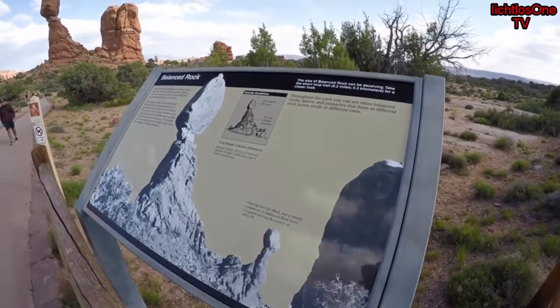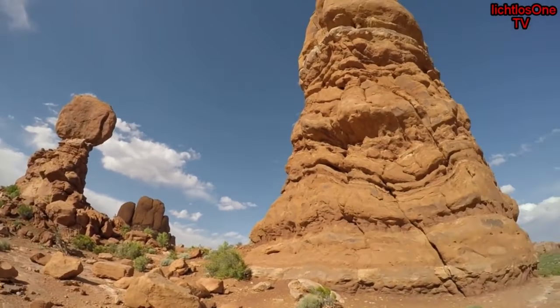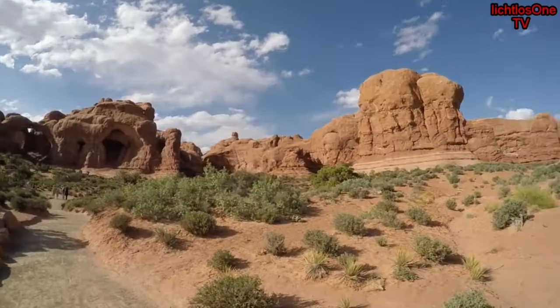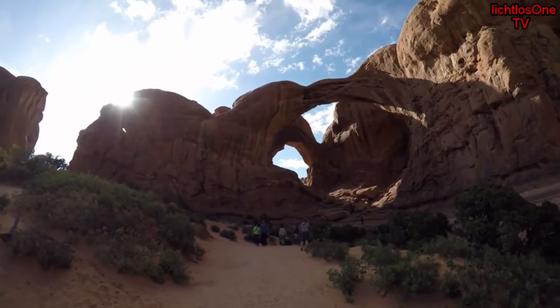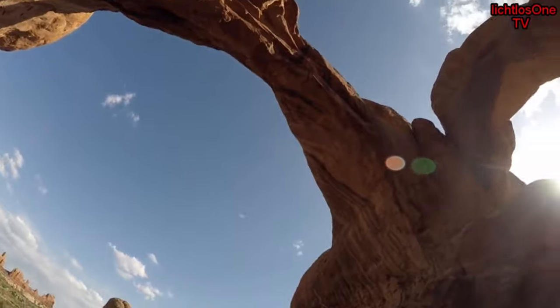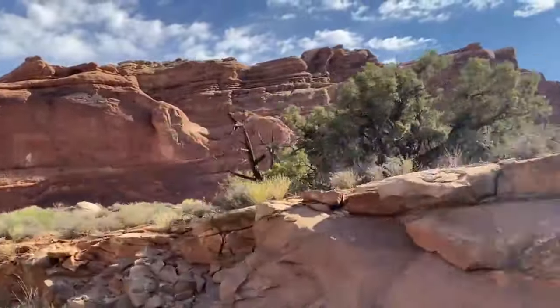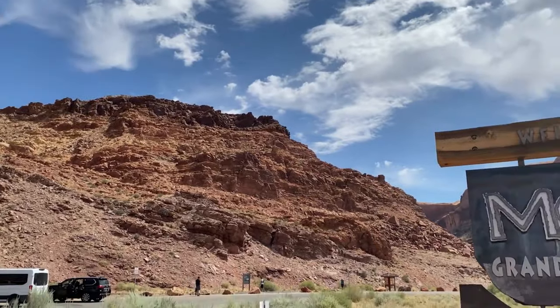Another noteworthy site in Arches National Park is the Balanced Rock. This rock looks like it is balanced and might topple at any moment. Like Bryce Canyon, but unlike Zion and Canyonlands, Arches National Park can definitely be experienced in one day. If you are looking for a place to stay near Arches or Canyonlands, look no further than Moab, Utah.